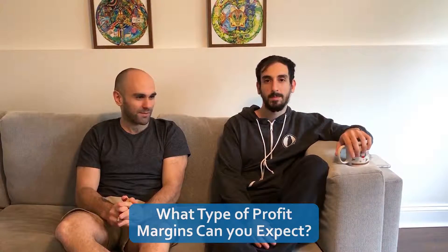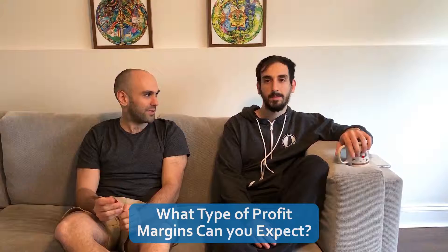How much would you say that has made us this month in extra money? We'll get to it at the end of the video. So first question I want to ask Mike is: what should you expect when you're doing high ticket drop shipping? What type of profit margins can you expect?